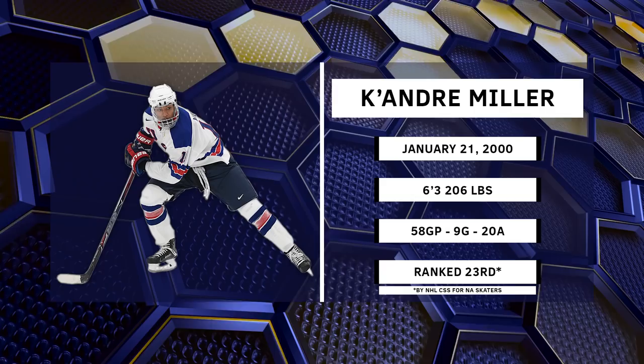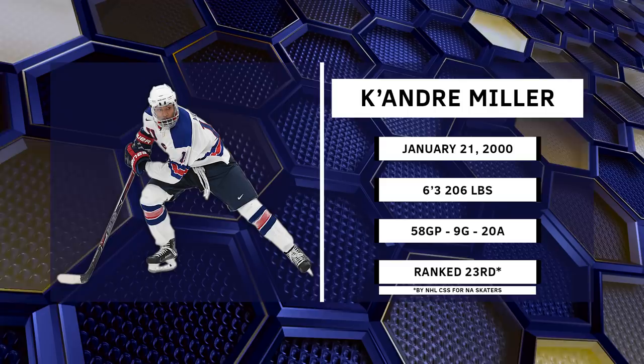Quick look at one of my favorite defensive prospects that projects to go in the mid-first round, who I believe has true top-pairing potential: Keiondre Miller. He spent the year playing for the U18 U.S. National Team Development Program and posted 9 goals and 20 assists in 58 games.